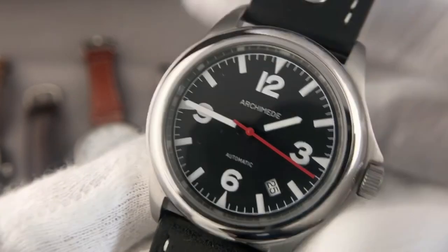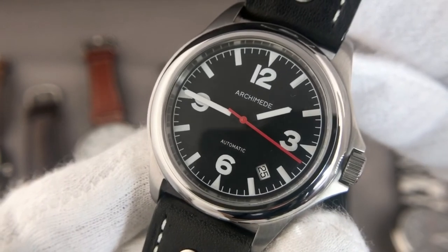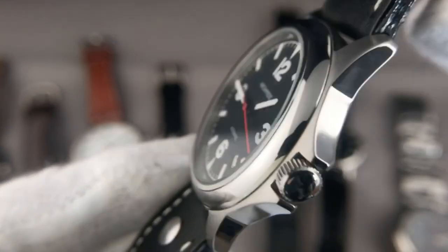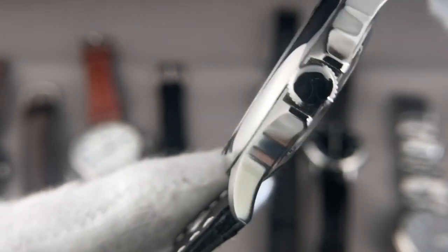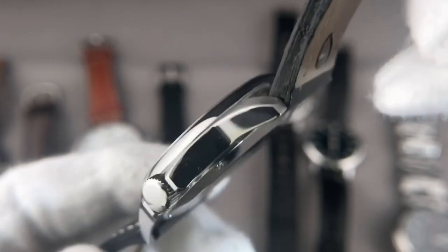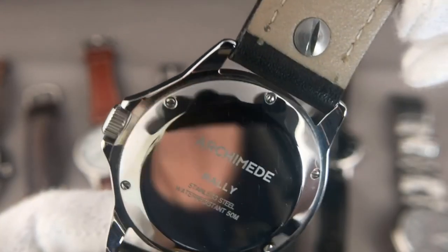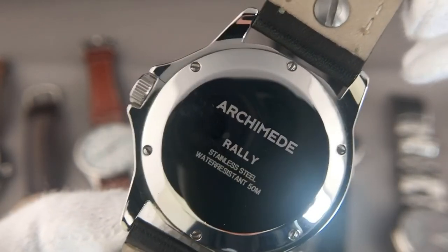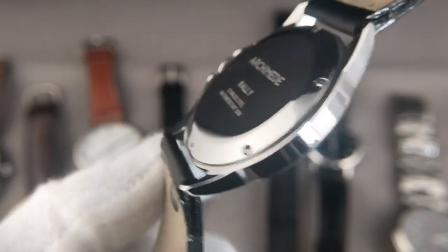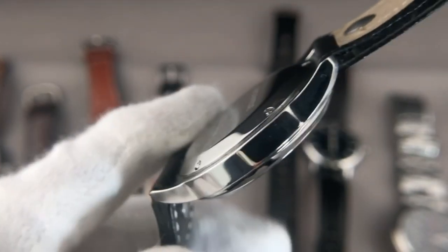The red second hand gives a nice tone. The hands and markers feature luminescent color, and the close-up confirms it's a sporty yet still modern watch. The crown fits neatly into the crown guards, there are six screws on the back — beautifully polished. A really nice watch.